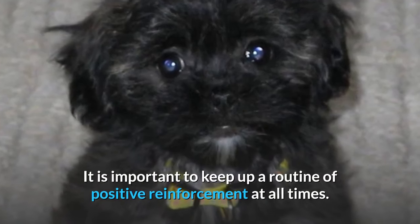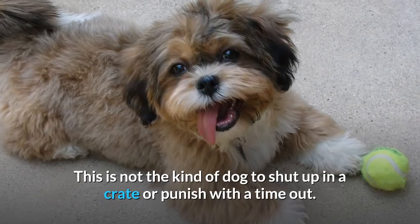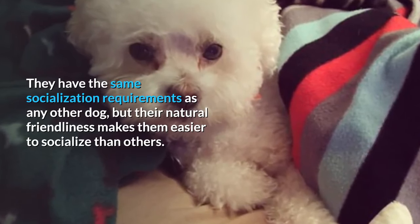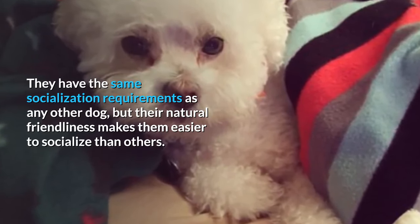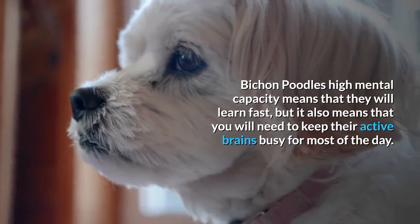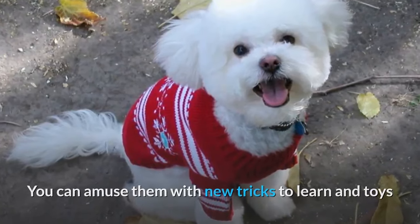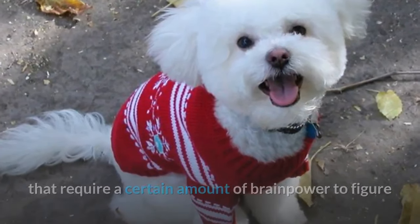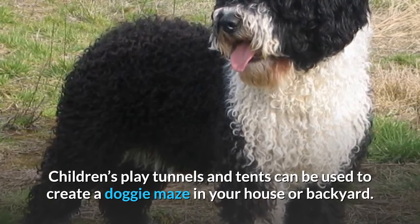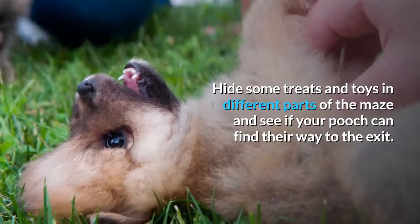It is important to keep up a routine of positive reinforcement at all times. This is not the kind of dog to shut up in a crate or punish with a timeout. They have the same socialization requirements as any other dog, but their natural friendliness makes them easier to socialize than others. The Bichon Poodle's high mental capacity means that they will learn fast, but you will need to keep their active brains busy for most of the day. You can amuse them with new tricks to learn and toys that require brainpower to figure out — they are even smart enough to solve a maze. Children's play tunnels and tents can be used to create a doggy maze in your house or backyard. Hide some treats and toys in different parts of the maze and see if your pooch can find their way to the exit.